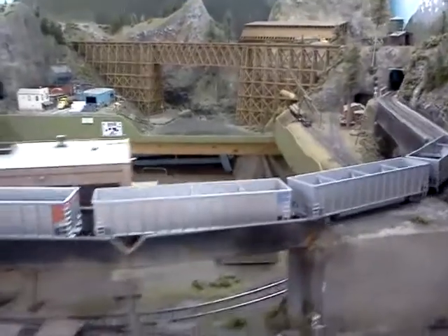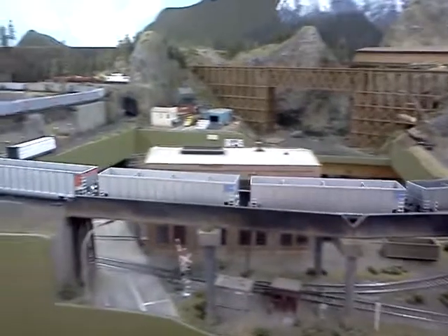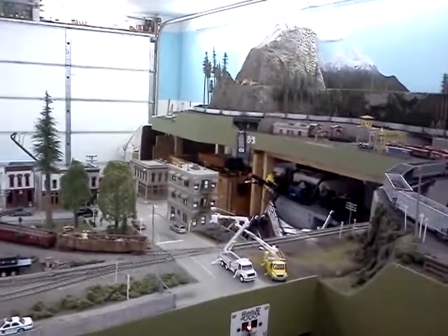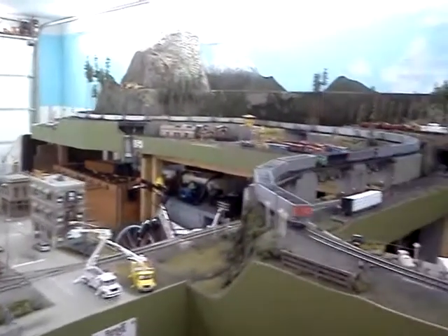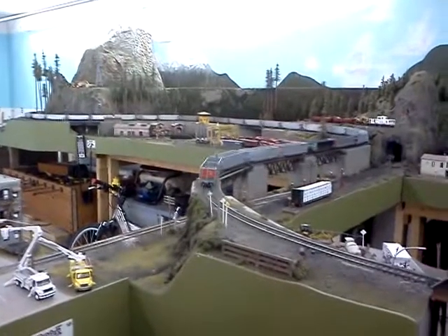I'll try to catch the whole train here. There's the last car. And the lead unit — you can almost see it just going around the corner in the background there. Yeah, she's quite a puller. Anyway, thanks for watching.